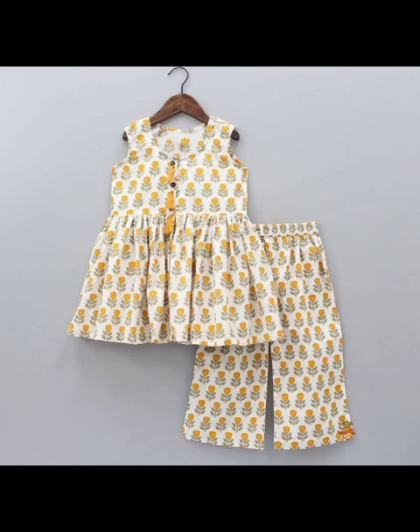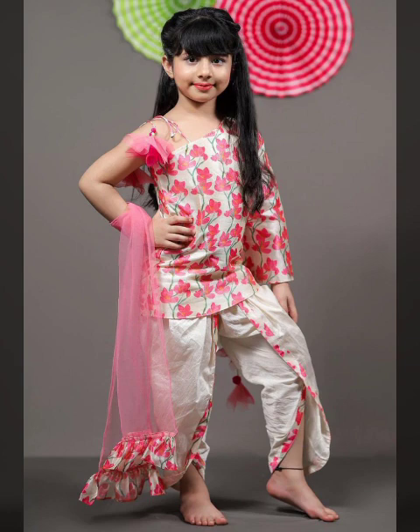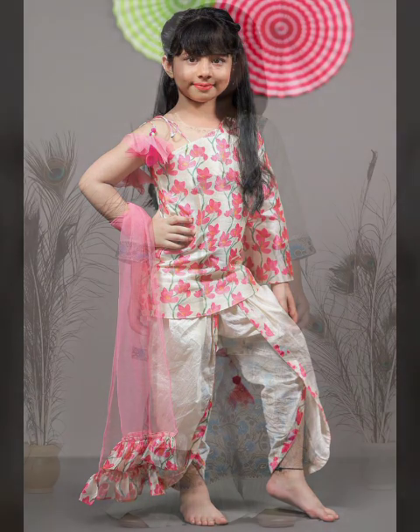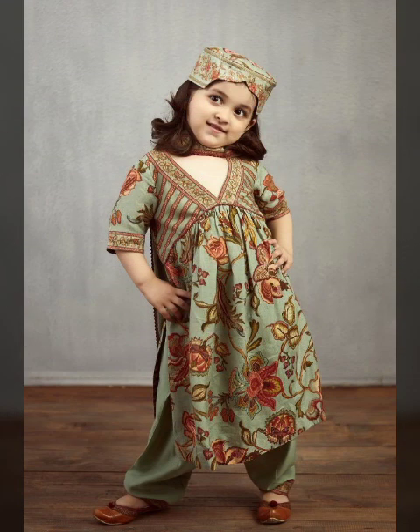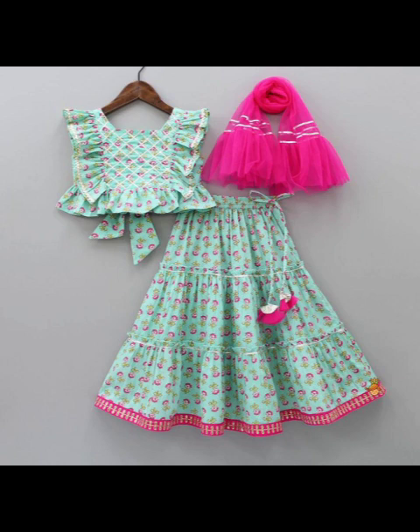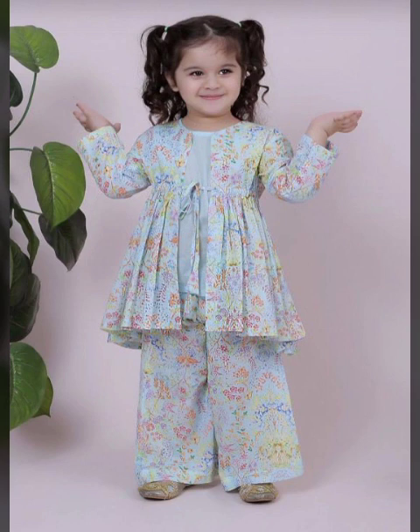Assalamu alaikum everyone, welcome back to my YouTube channel. How are you guys? Hope you will be fine. Here you will see the stylish and amazing kids baby girls coats with fox designs. Latest and amazing new kids baby girls dress designs ideas for my channel.